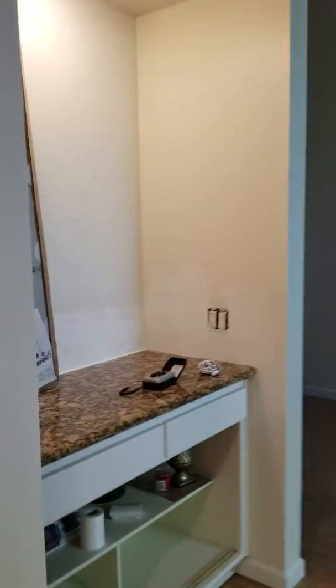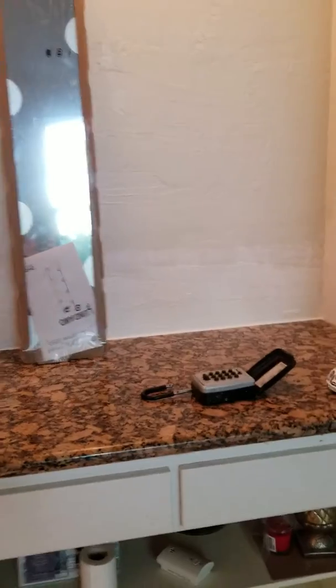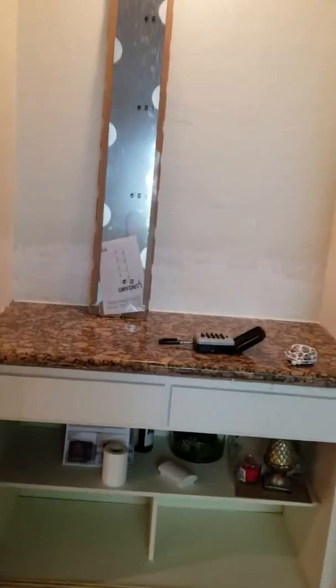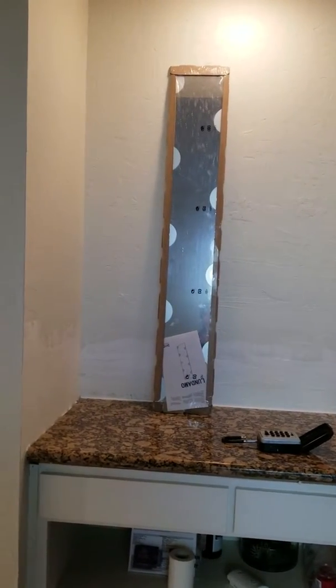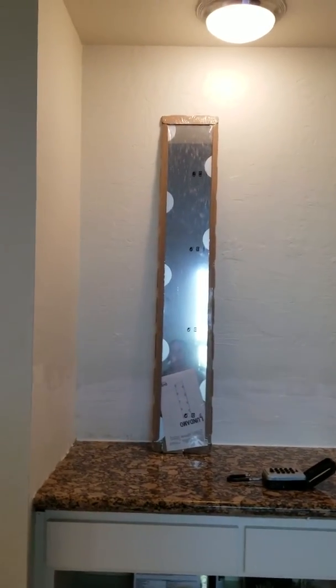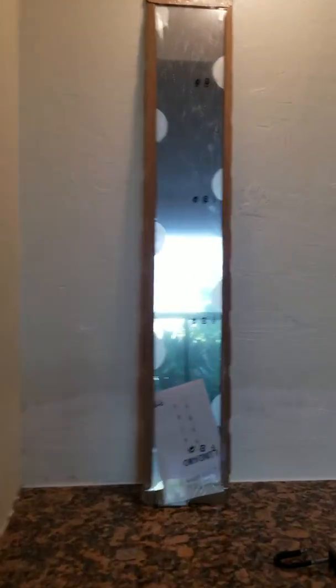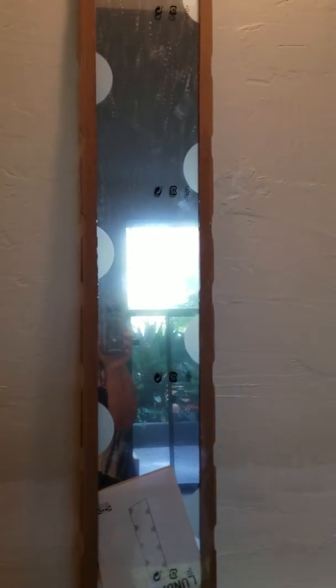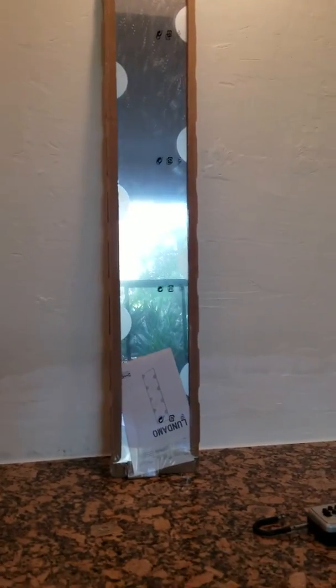Coming down here into the living room area, we're actually going to rip out that granite — that wasn't part of the original quote, but he found three cracks in the kitchen so it won't pass inspection. I told him let's just get it done and redo it. I was going to surprise you — these are your mirrored panels for the back. There's more of them sitting in the bathroom, and we'll line the back of that area with mirrors.